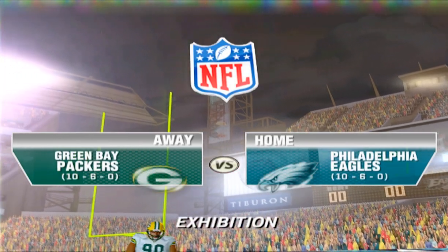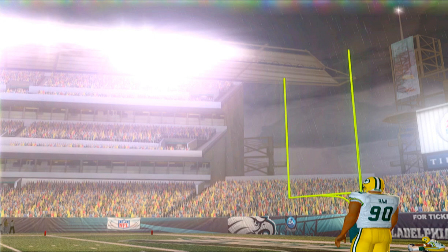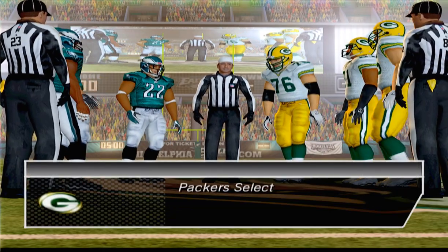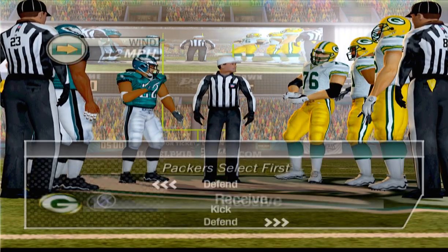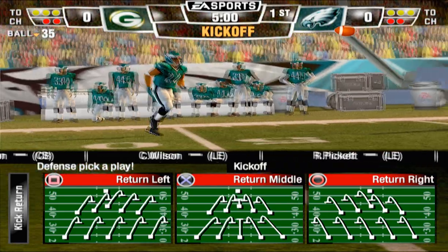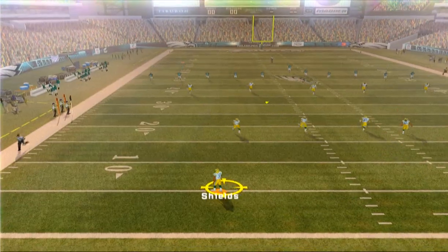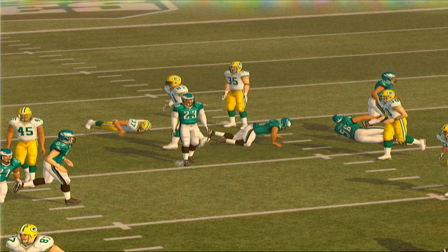In financial field, as the Eagles take on the Packers. Philadelphia looks ready to get this one underway. It's a long, high kick. Shields, from deep in his own territory at the 6 — kick-off return, 15 yards.